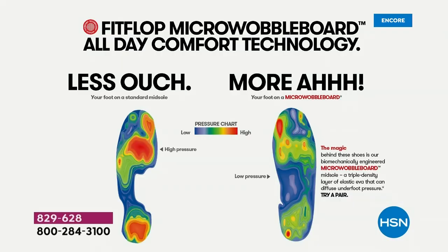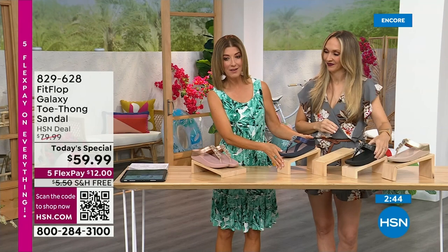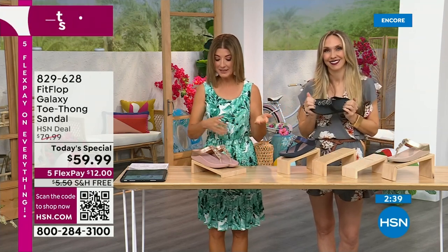You've probably stepped on one of those pressure-point machines in a footwear store, and they recommended an insole or the right shoe — that's the science behind Fit Flop. This is a shoe designed to be beautiful and comfortable — shock absorbing, pressure diffusing, super lightweight, very comfortable, and oh so pretty. Today, for as long as our quantities last, they're $59.99. Get it home for $12. Also, this is the first time we've ever offered a Fit Flop shoe with a free shipping offer.